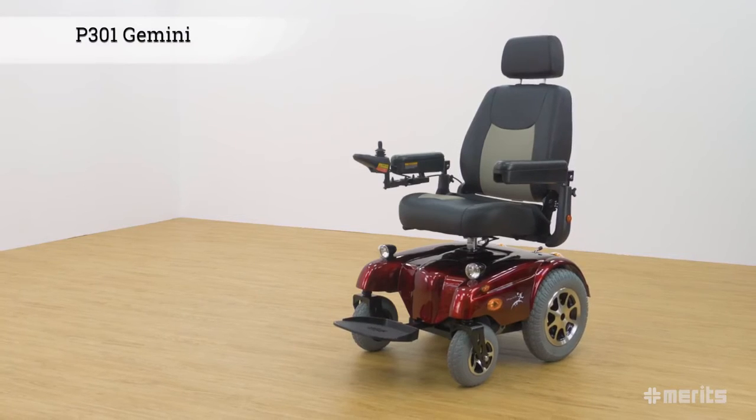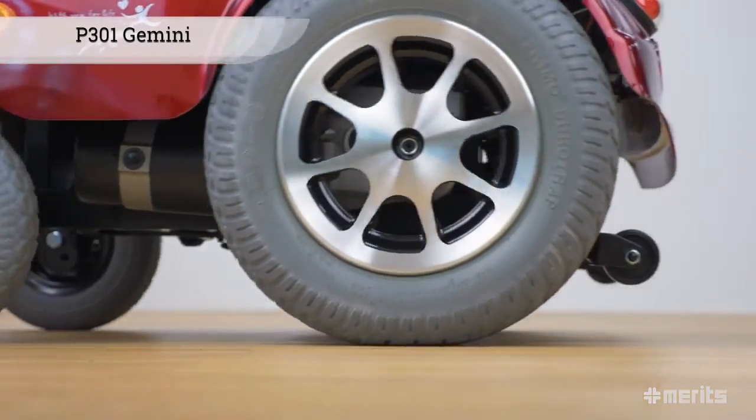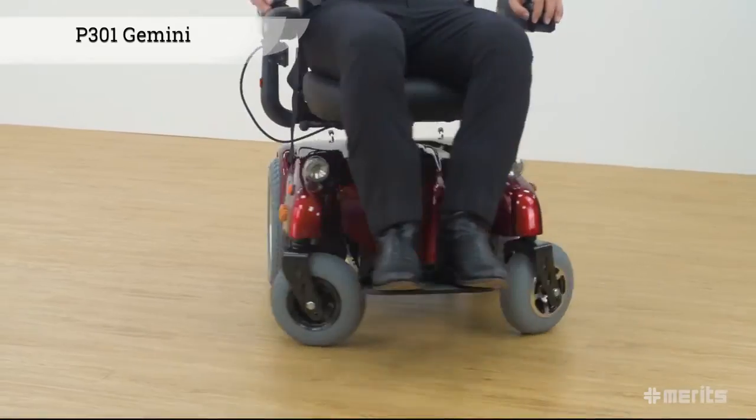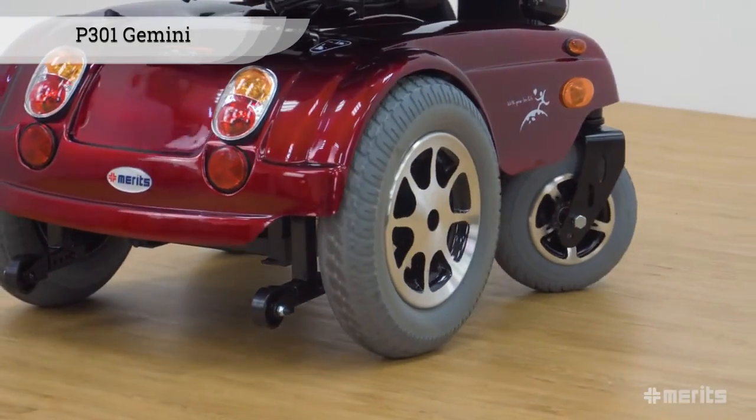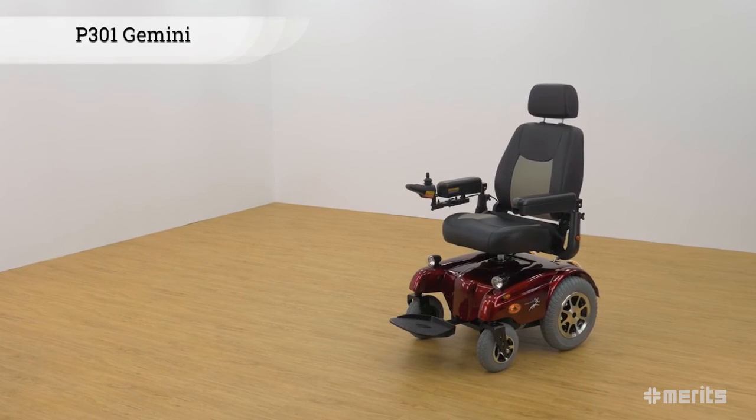The Merit's Gemini P301 is an exceptionally strong power-based wheelchair with rear-wheel drive. It offers great safety and maneuverability, a powerful drivetrain, and convenient features which make sure every trip is not only safe, but comfortable as well.